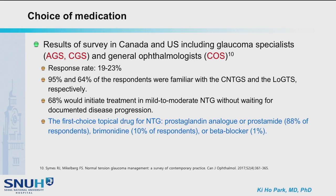A survey from Canada and the U.S. showed that 68% of respondents would initiate treatment in mild to moderate NTG without waiting for documented disease progression. The first choice topical drug was PG analog or prostamide in most cases, followed by brimonidine. Beta blocker was chosen in only a very small proportion.